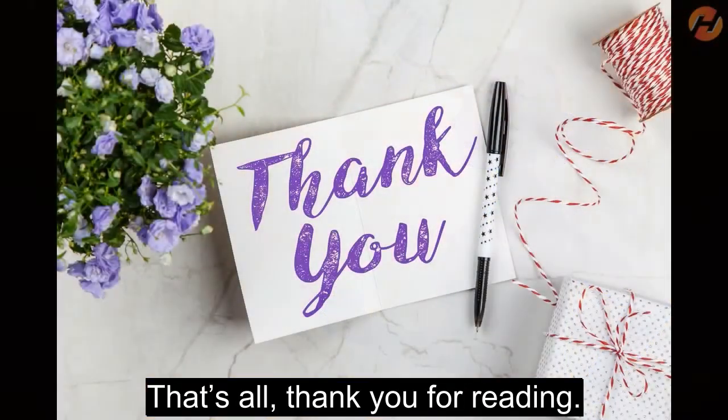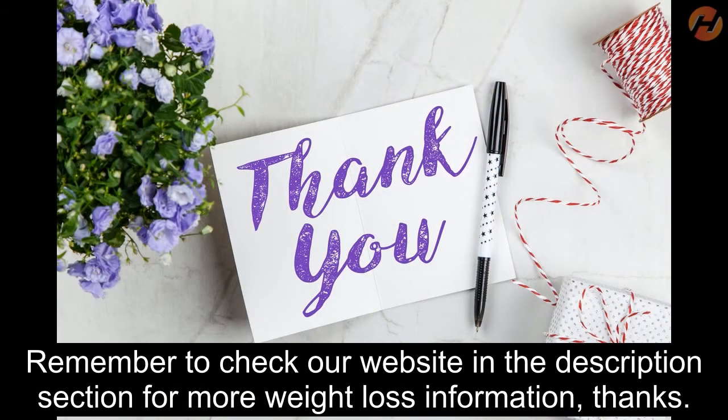That's all, thank you for reading. Remember to check our website in the description section for more weight loss information. Thanks.